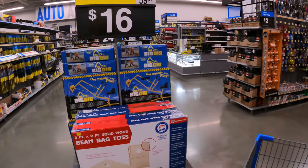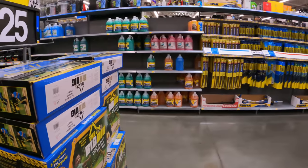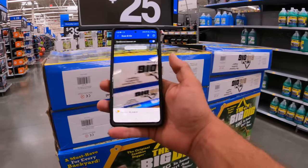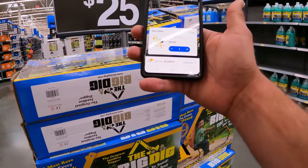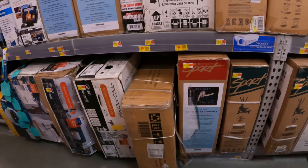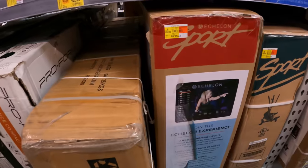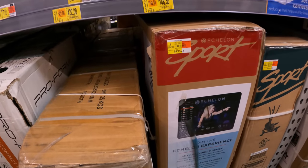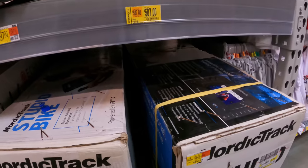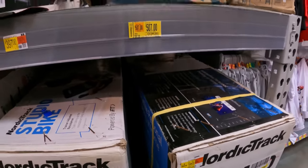Really nice deal on a set of beanbag toss — $16 down from $60. I want to check the Big Dig — $25 down from $40, and we've seen it a little lower at $19.50. Got a couple things in the elliptical section: treadmill $422 down from $497, recumbent bike $148 down from $199, and $507 down from $597 — tag is super old.